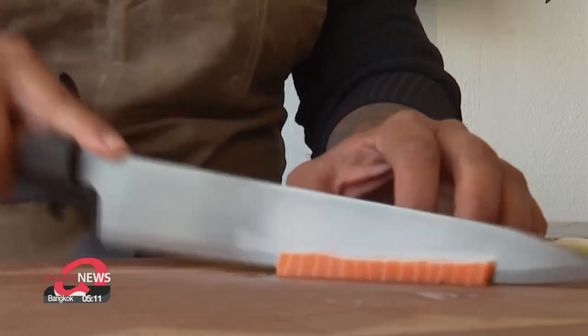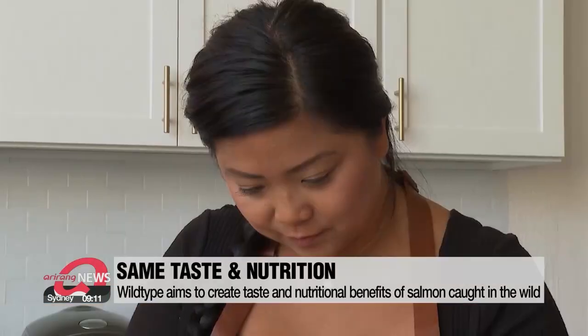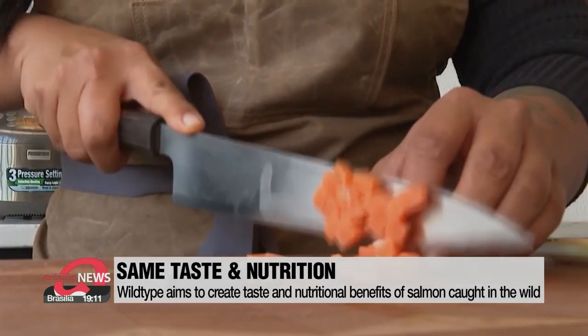When we started Wildtype, we wanted to really focus on, in the most efficient way possible, creating just what we eat. The product is made using a brewery-like system in stainless steel tanks, and it can be grown in six to eight weeks.